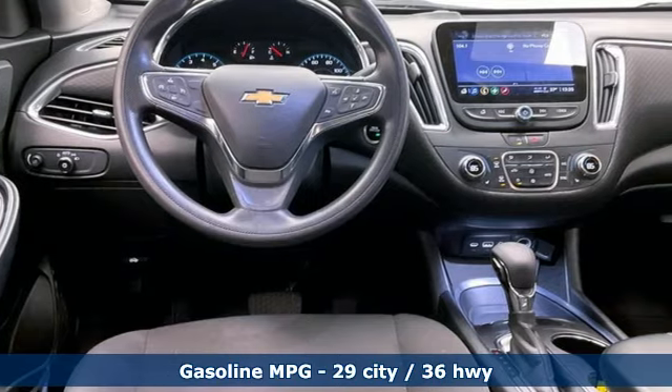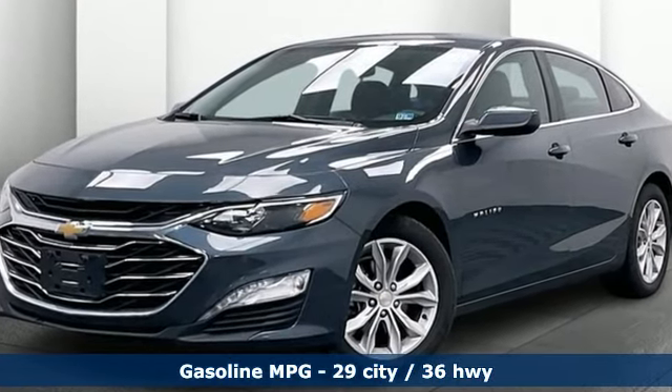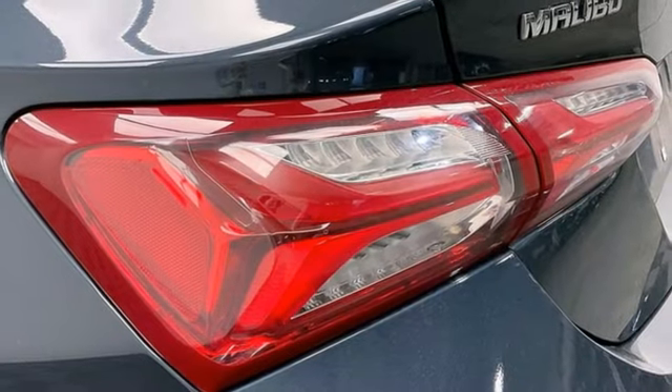It comes with the features you need and, better yet, want. Streaming audio. Remote engine start. Dual zone climate control. Doors and push button start proximity key. Front heated bucket seats.